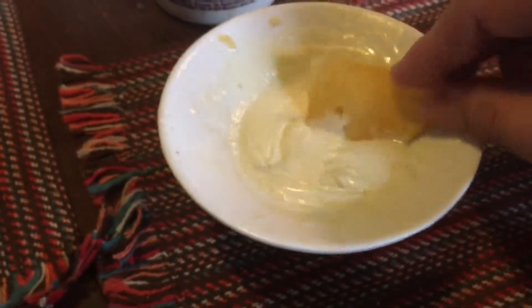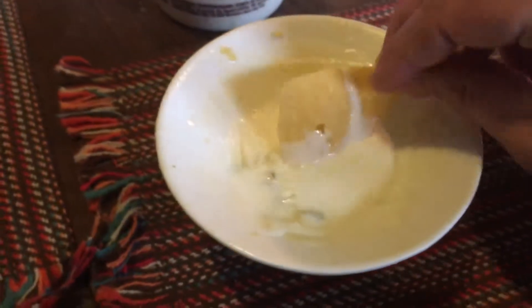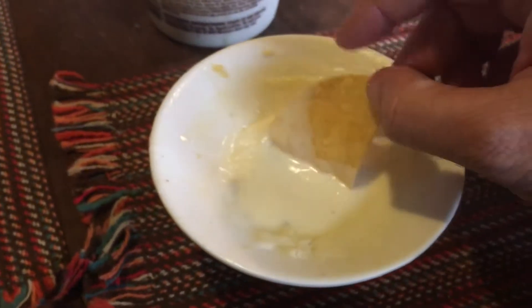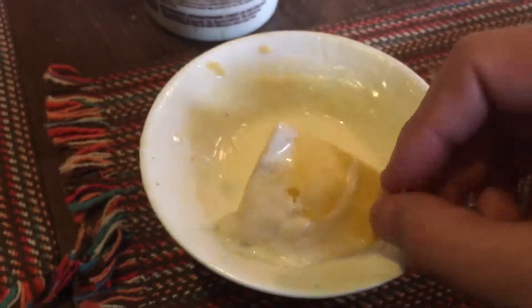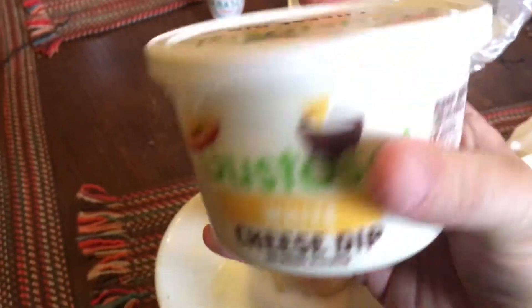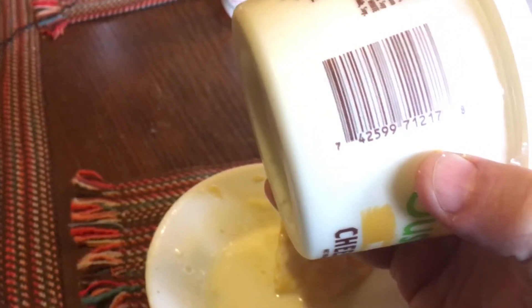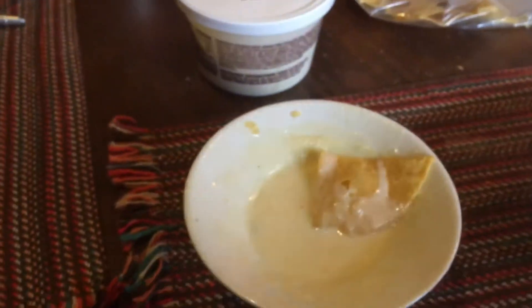I heated it up in the microwave — it's got a great flavor and a great consistency. I think you should go and look for it. Like I said, I found it at Walmart. It's a white cheese dip; the barcode is 7 4 2 5 9 9 7 1 2 1 7 8. Ask for it at your local grocer.